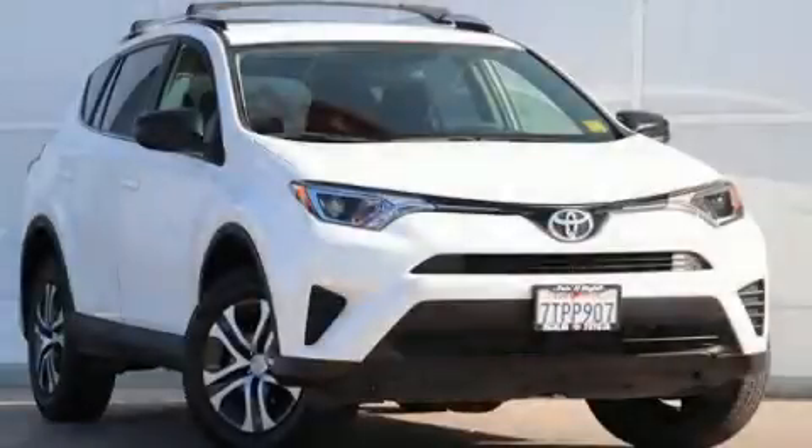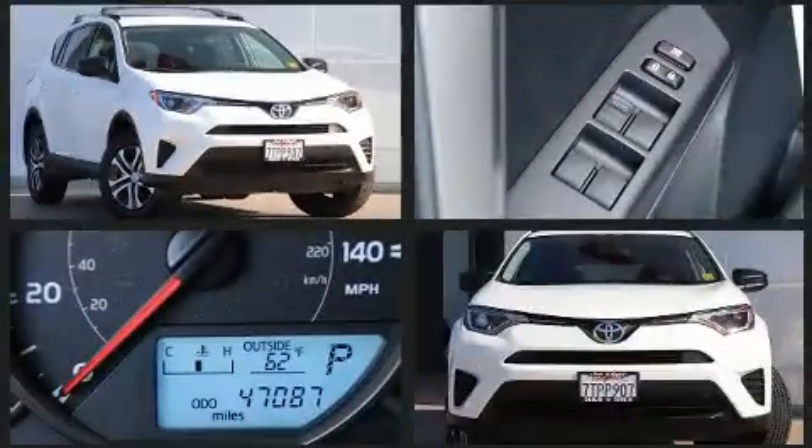Come test drive this 2016 Toyota RAV4. With fewer than 50,000 miles on the odometer, this four-door sport utility vehicle prioritizes comfort, safety, and convenience.